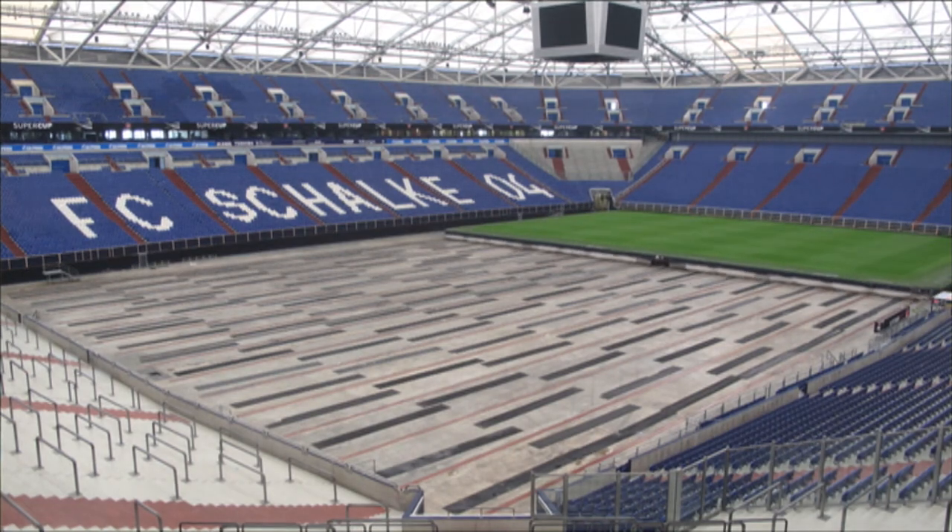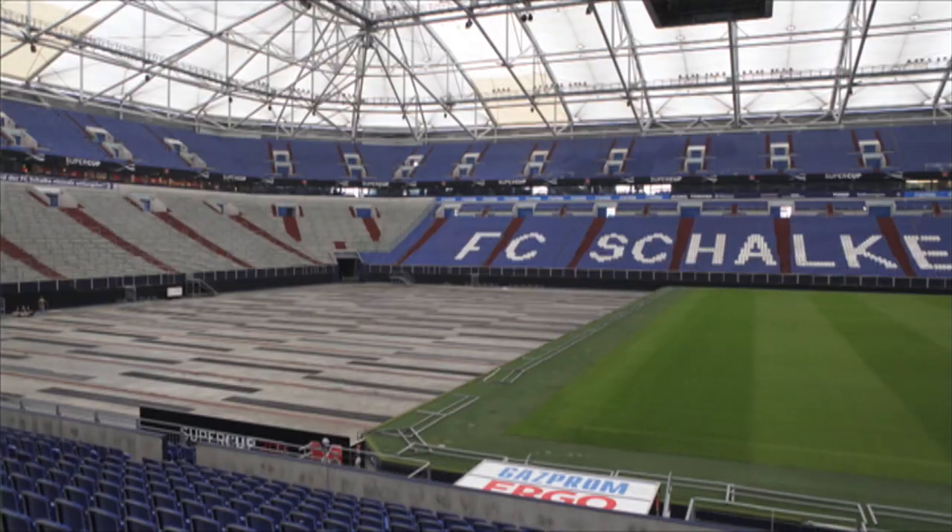Now this is a one-off in the Bundesliga. We're here on our retractable pitch — it can slide in and out of the stadium. The whole process takes around four hours.